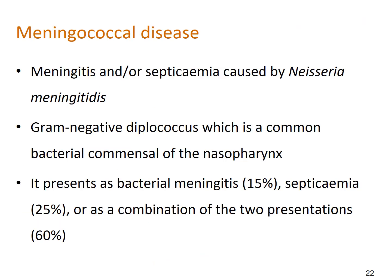Meningococcal disease — meningitis or septicaemia caused by Neisseria meningitidis — is a gram-negative diplococcus and common bacterial commensal of the nasopharynx, hence the possible utility of a throat swab. It most commonly presents as bacterial meningitis (15%), septicaemia (25%), or the combination of both (60%), which illustrates why treating meningococcal sepsis urgently is essential. These patients will often need ICU care and can become very sick very quickly.